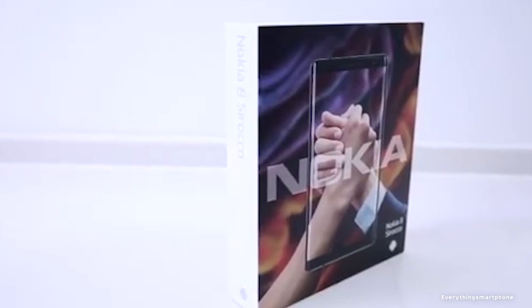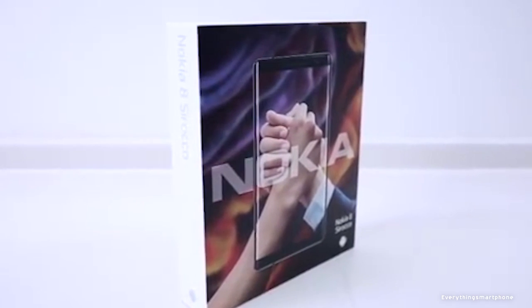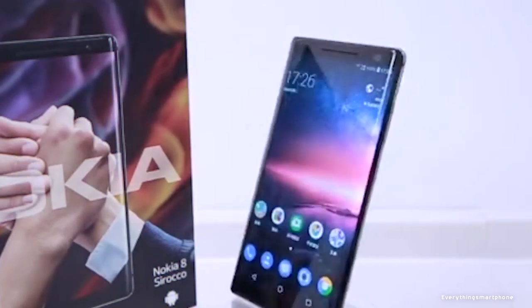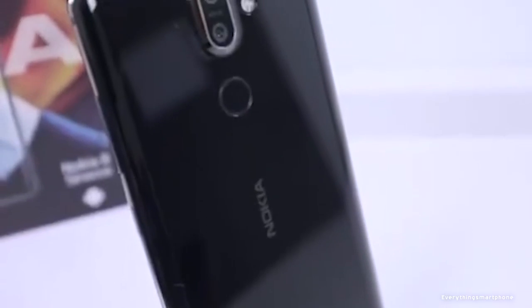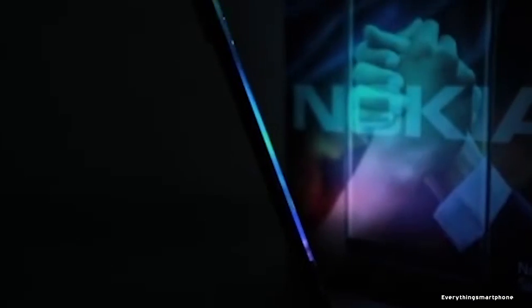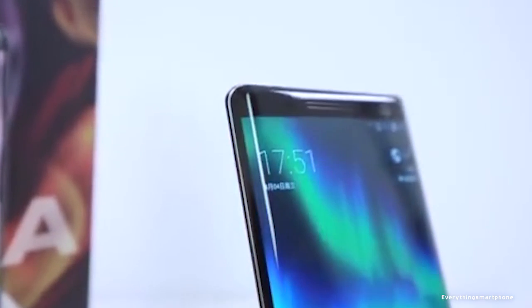Nokia 8 Sirocco was available in the market from April 2018. It's already outdated but still great. The phone got a 5.5-inch P-OLED touchscreen display with a resolution of 1440 x 2560 pixels and an aspect ratio of 16 to 9. It is protected by Corning Gorilla Glass 5.